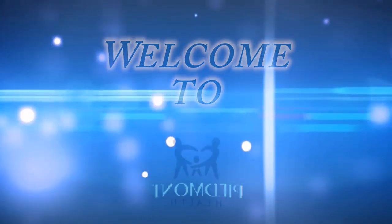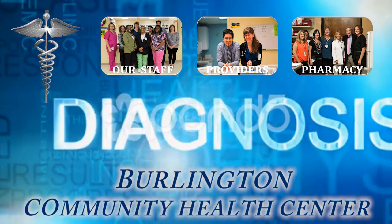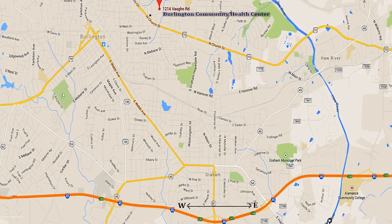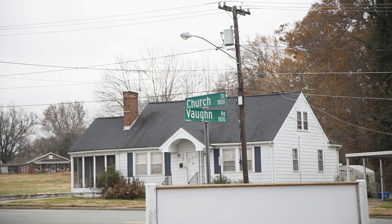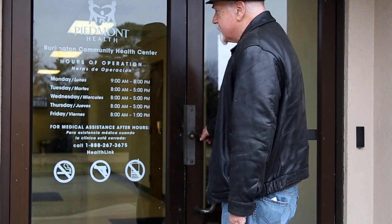Welcome to Piedmont Health's Burlington Community Health Center, located at 1214 Vaughan Road in Burlington, North Carolina, just off North Church Street. The center is located on the first floor of Piedmont's Senior Care Program, with the entrance on the right side of the building.